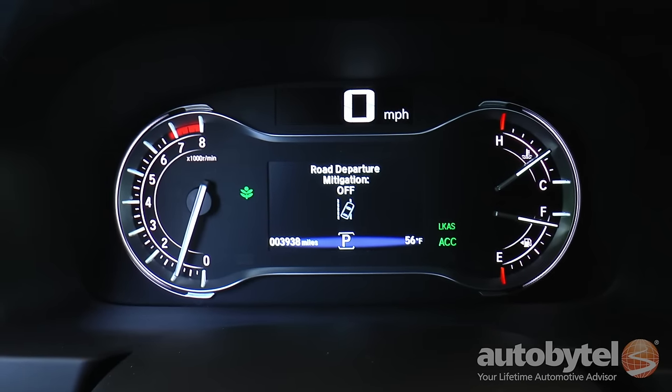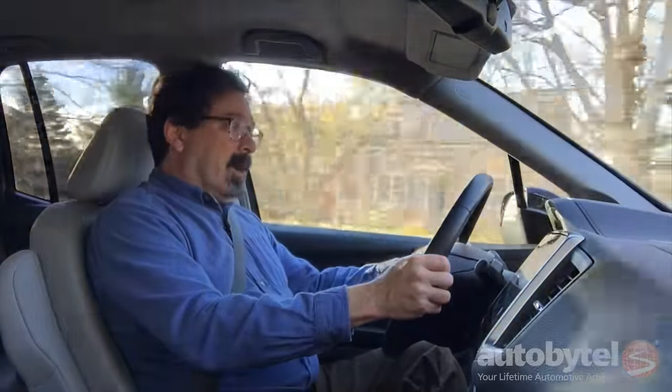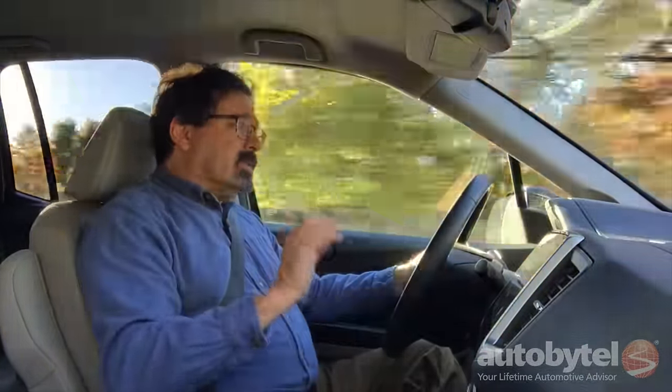The Ridgeline's unibody construction is what makes it so unique among pickup trucks — everything else is traditional body-on-frame. The Nissan Frontier, the Toyota Tacoma, the Chevy Colorado, the GMC Canyon — they're all traditional trucks.